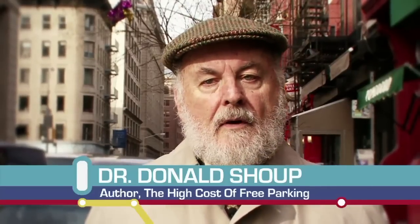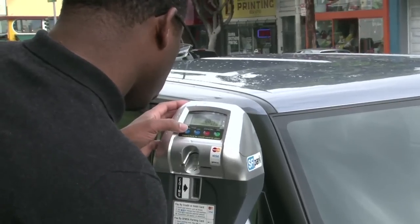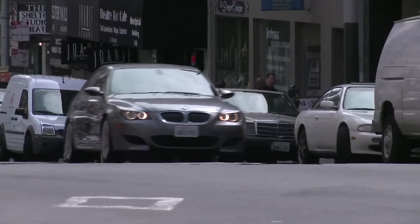The right price for curb parking is the lowest price you can charge and still have one or two vacant spaces on every block. San Francisco, with many thousands of parking spaces both off-street and on-street,